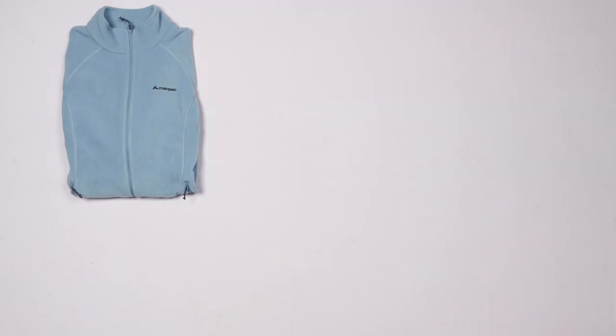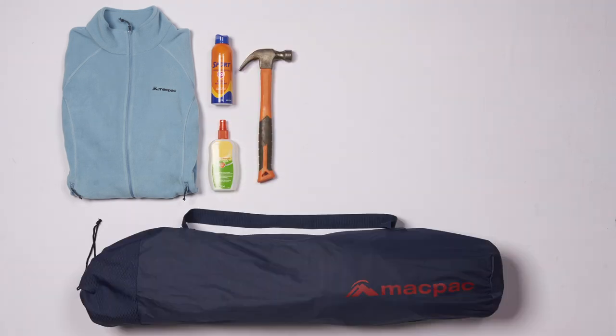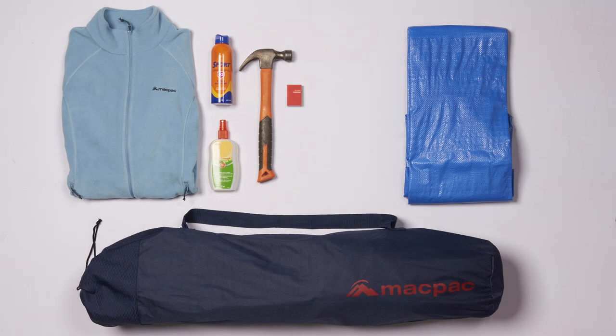Clothes and camping accessories: appropriate clothing for your location and weather, sunscreen, insect repellent, a hammer, camp chairs, a tarp, some matches, and toiletries including toilet paper and hand sanitiser.